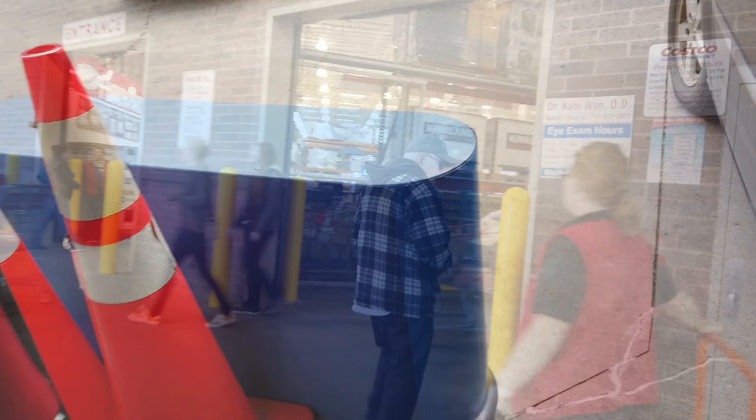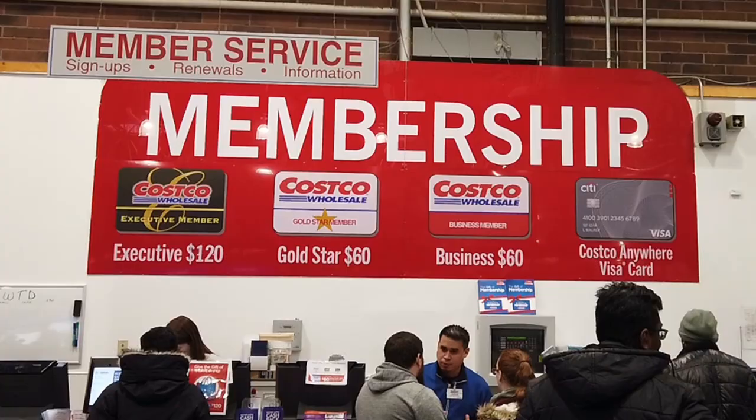Entering into Costco, if you go into the exit area you will find member services, which should tell you how much membership is per year. Going into the entrance, they will check your pass to make sure that you are a member.